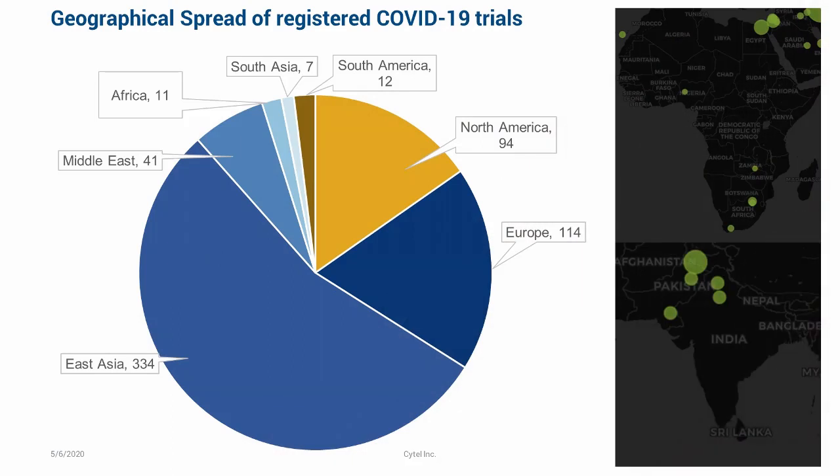If you look at the geographic spread of the trials, the majority were initiated in East Asia — 334 of them in China — and virtually none in Africa. The settings with the weakest health systems — South Asia and Africa — have only 11 trials registered for Africa, seven for South Asia, and only 12 for South America. And yet these are the settings with the weakest health systems. If COVID does take hold in those environments, we'll immediately need clinical trials. I'm part of several trials we're hoping to get funded in those settings.